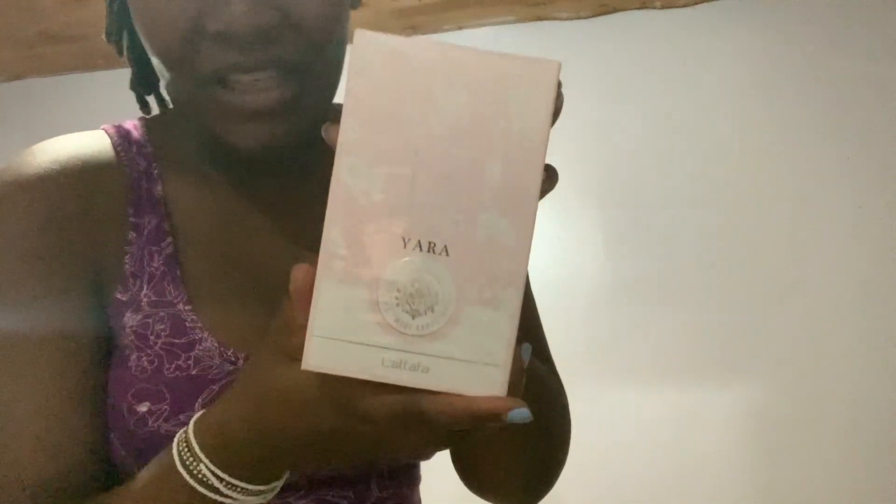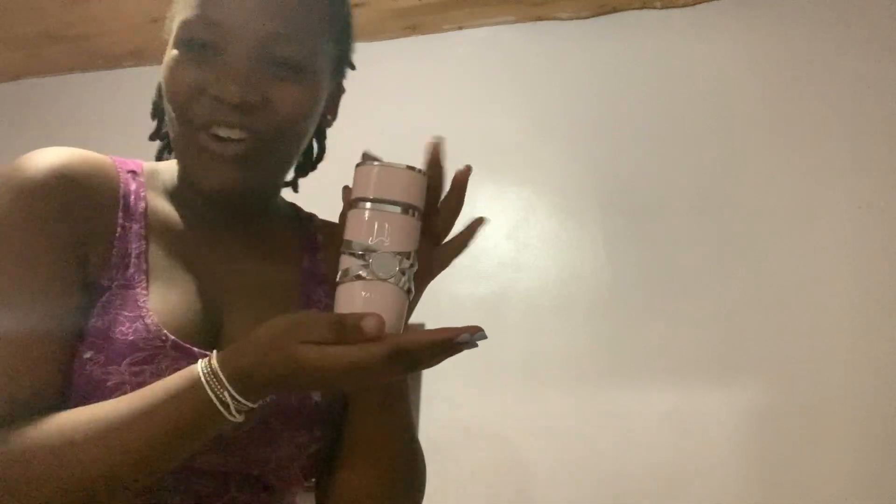I decided to reward myself for being a good girl and for working hard. I got this Arabic perfume — it's Seara Latafa, I hope I'm pronouncing that right. Let me show you how it looks inside. The perfume looks and smells so nice. I'll insert a screenshot of where I bought it — it's at Kimathi House, second floor. I'll put the shop number here.